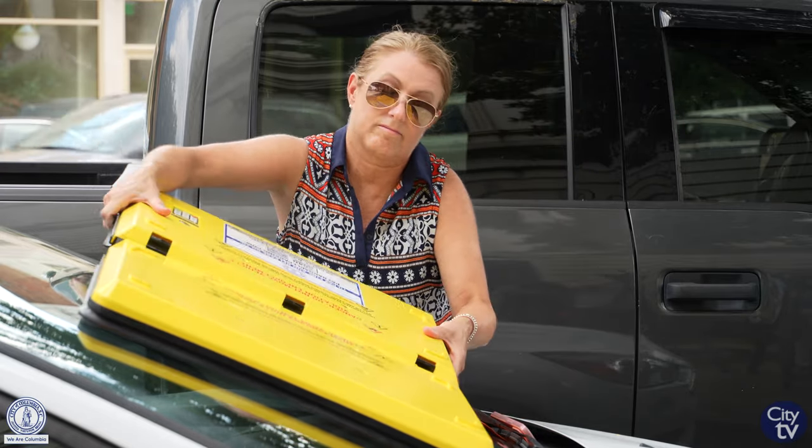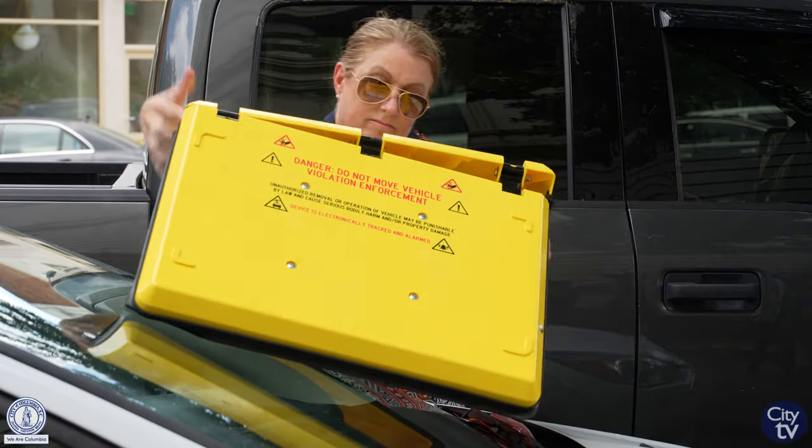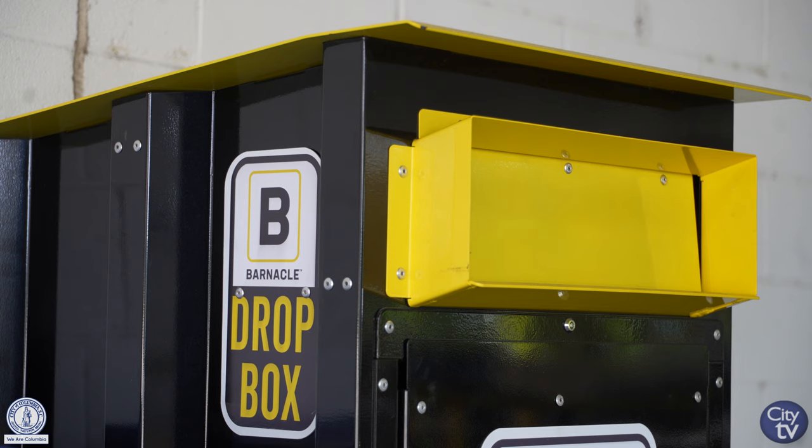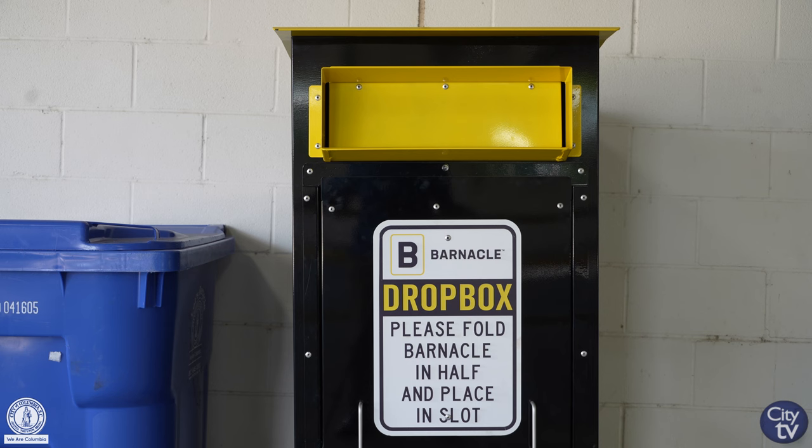If you do happen to get barnacled for not paying your fines, they're easy to return. We have three locations: a drop box in Five Points, one at our office at 820 Washington Street, and one at our PJ Cannon garage. The barnacle needs to be dropped off within 24 hours of being removed from your windshield.